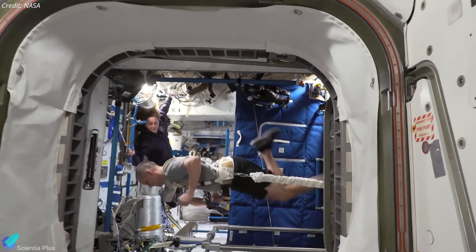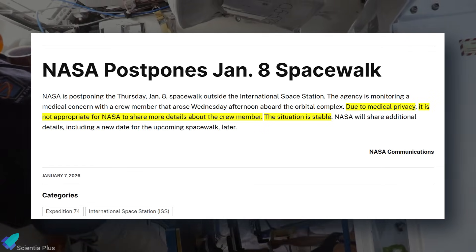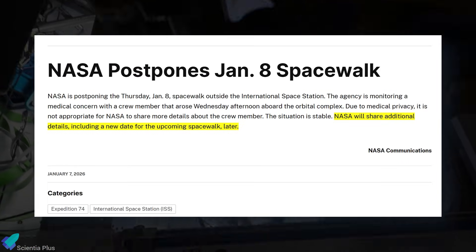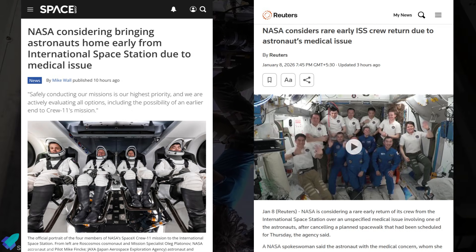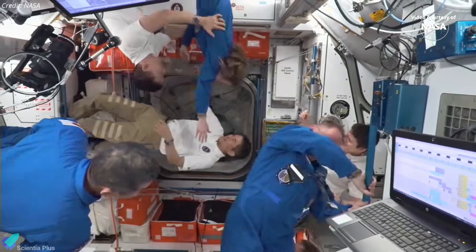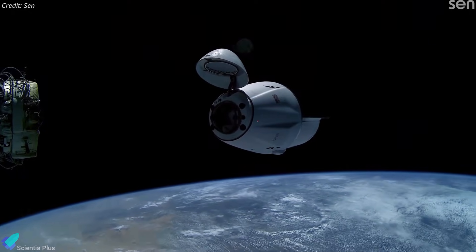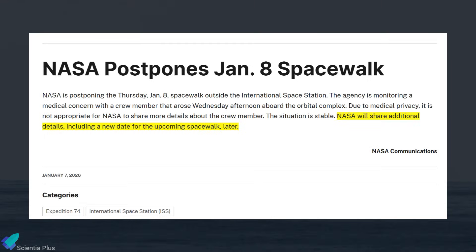NASA officials confirmed they are actively managing the situation but declined to share medical details, citing crew privacy. They emphasized that astronaut safety remains the agency's top priority and said updates, including possible rescheduling of the spacewalk, will be provided once the situation is clearer. Reports indicate NASA is evaluating an early return of the entire Crew-11 mission. Crew-11 launched on August 1st last year aboard a SpaceX Crew Dragon for what was expected to be a standard long-duration mission, with a planned return in mid-February after Crew-12's arrival. While no revised return date has been confirmed, discussions suggest preparations for an expedited departure may already be underway. If executed, this would be a rare case, as ISS missions have not historically been shortened solely due to medical concerns.